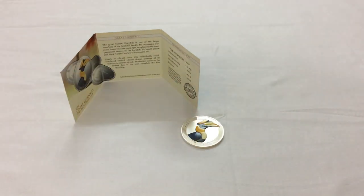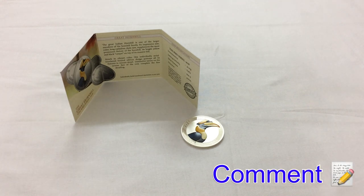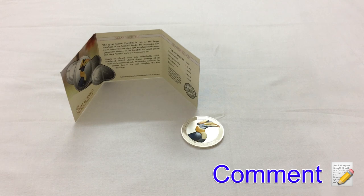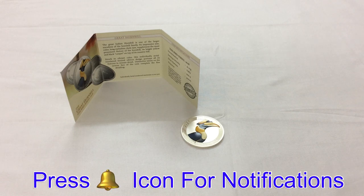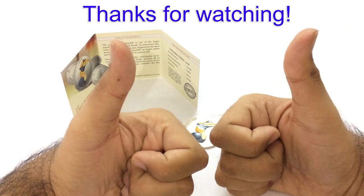I really like this coin. I think I may get one for myself since I don't have a 999.9 from MMTC PAMP. If you enjoyed the video, make sure to hit the like button. Comment what you think about the MMTC PAMP Great Hornbill, or if you're going to buy it since it is a limited edition coin. Do not forget to subscribe and hit the bell icon for notifications when I upload a new video. Thanks for watching.